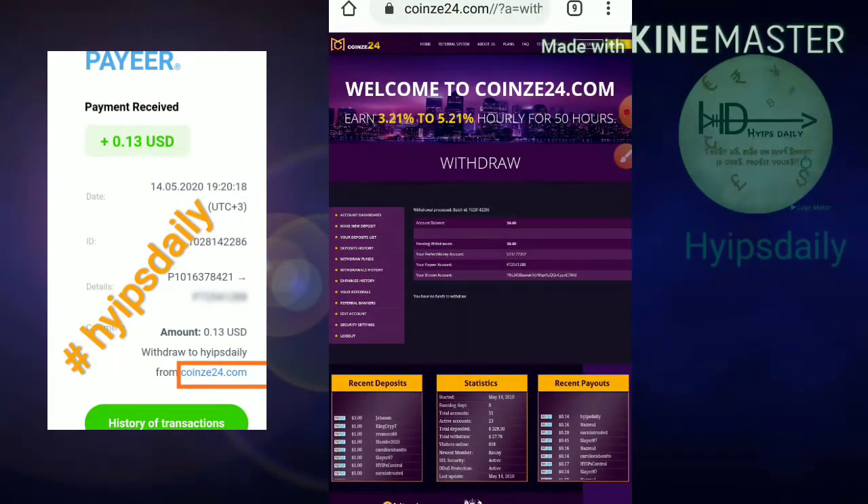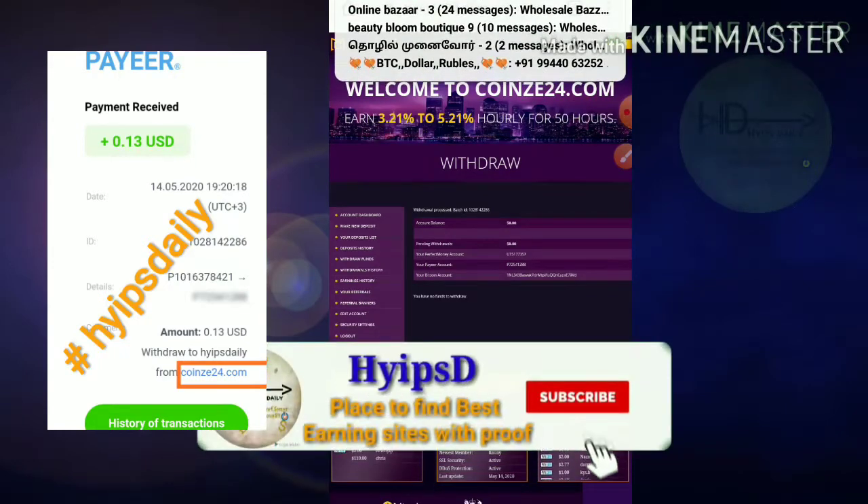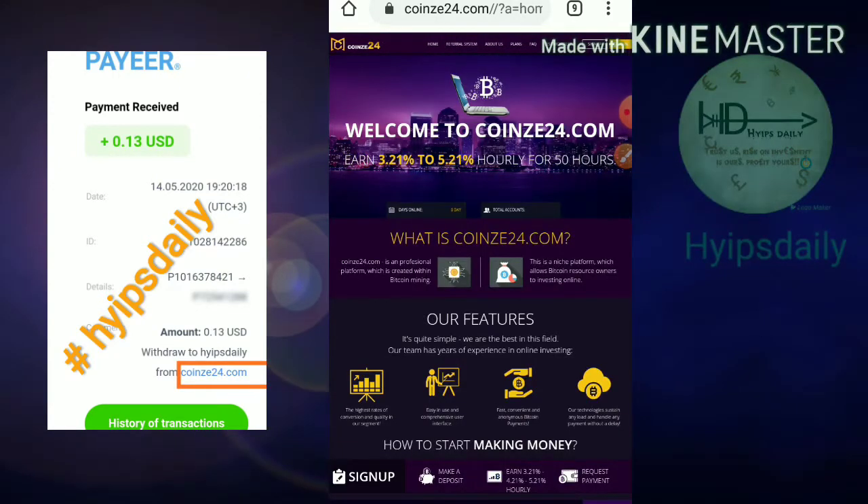We have seen how to make a withdrawal and we have also seen a live withdrawal proof. Now I'm going to show you how to make an account and how to make a deposit.